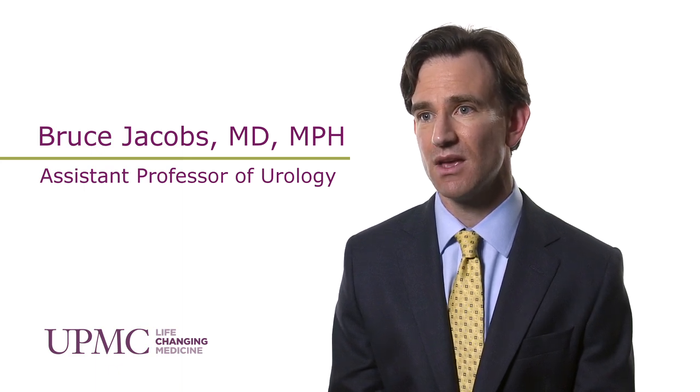Health services research is a broad topic that generally studies the access, quality, and cost of care. It's often done in a collaborative spirit, with people from clinical medicine as well as public health and social sciences — physicians, biostatisticians, epidemiologists, economists, and public policy experts — all coming together to answer questions.